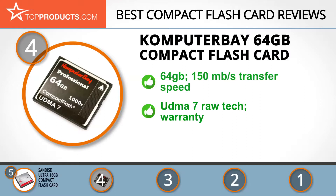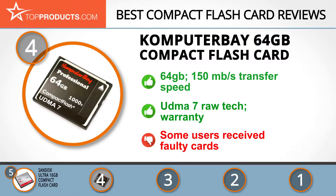It's backed by a limited lifetime guarantee so you can try it out to see if it suits you. Lots of people had positive things to say about this CF card, but a few reported receiving faulty cards, so we recommend checking yours to ensure it works before using it.